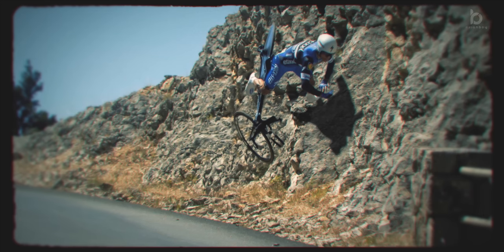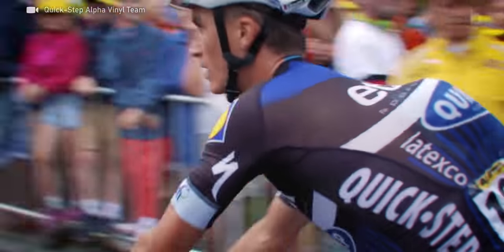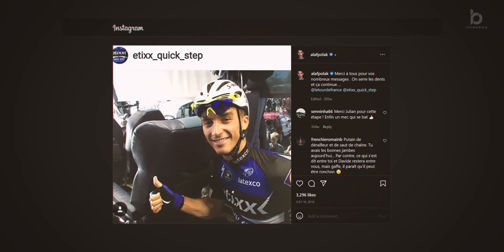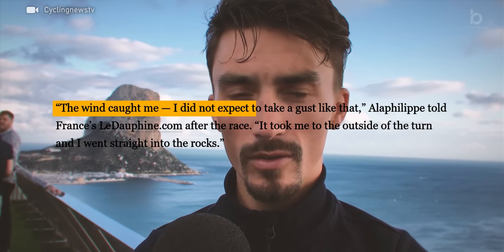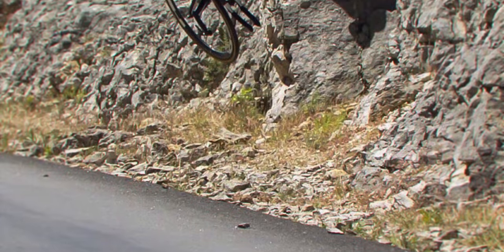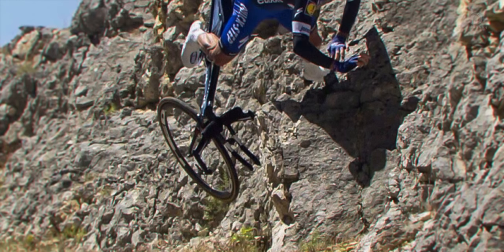It was a horrible scene. Miraculously, the Frenchman got up unharmed and continued his race, suffering only a cut on his thumb and a few bruises on his shoulder and back. In the post-race interview, Julien said, 'The wind caught me. I did not expect to take a gust like that. It took me to the outside of the turn and I went straight into the rocks.' This remains one of the weirdest and most unbelievable shots ever taken in cycling.